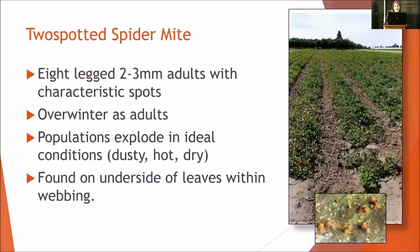Last insect: two-spotted spider mite. Eight legs, with two characteristic spots. They overwinter as adults. Populations are going to explode during dusty, dry, hot conditions — which plays more into day neutral production because of the time of year. They're found on the underside of leaves, usually starting with the older leaves, and they usually have webbing that they migrate in and out of while laying their eggs.